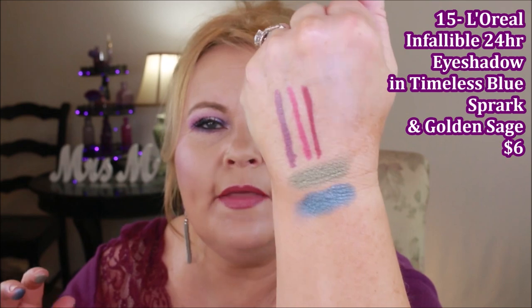From L'Oreal, going way back old school — the L'Oreal Infallible Single Shadows. I have one called Golden Sage and another called Timeless Blue Spark. These are so beautiful for wearing on your lid with a neutral color in the crease. They're so vibrant and have that metallic sheen. Before any other companies decided metallic shadows were the way to go, L'Oreal did these and did them really well.